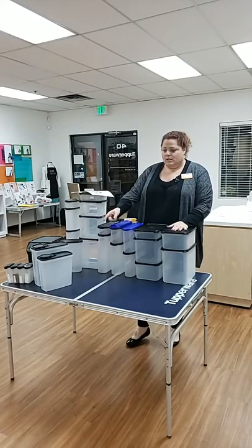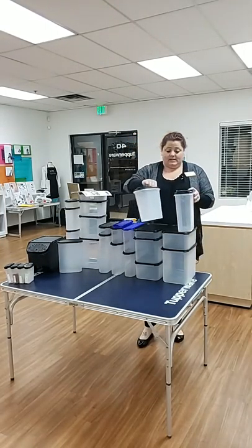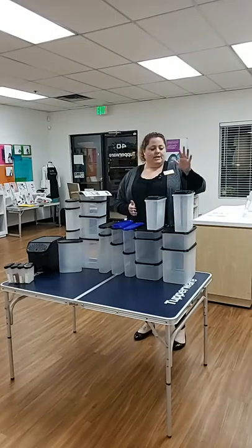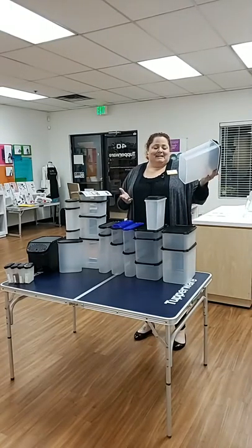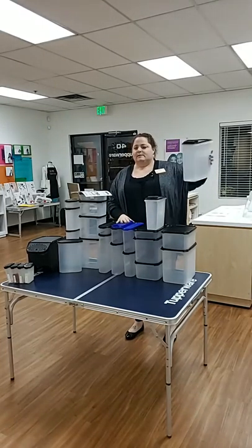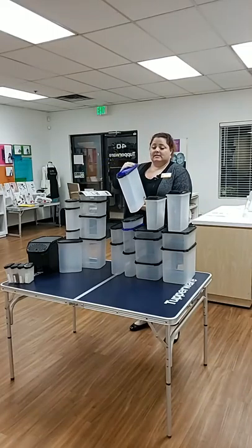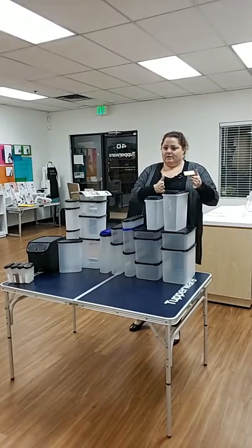You also have cereal stores. Some people use this for their cereal — exactly what Tupperware suggests — or for cat food or dog food. We don't have a cat; we're all allergic. The dog food only lasts a day or two here so I can't use these for dog food with a big dog and two little dogs. You can use them for cereal, rice, or pasta. I personally use the super oval five with the pour-all seal for my cereal because it stacks right up in my pantry.